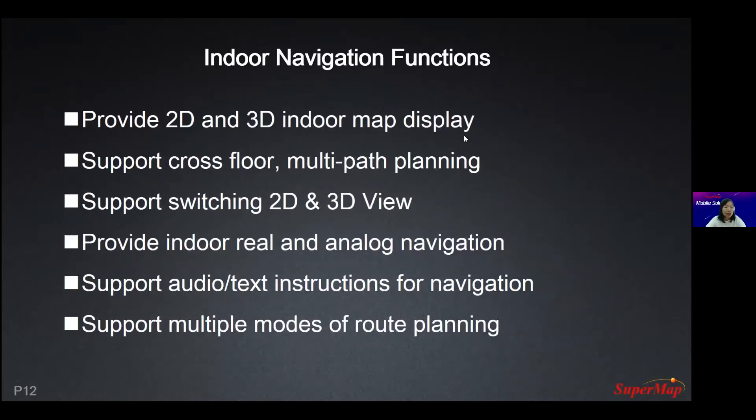These are the functions of our indoor navigation application: 2D and 3D indoor map display, cross-floor and multi-pass planning, and multi-stop planning where you can add many stops during route planning. It also supports 2D and 3D view switching, indoor turn-by-turn navigation, and navigation monitoring with a fake location. We also provide audio instructions, not just visual signs. The last feature is multi-mode route planning — we support shortest distance, shortest time, and the simplest path.